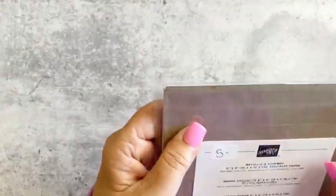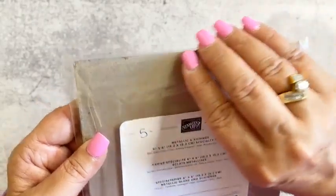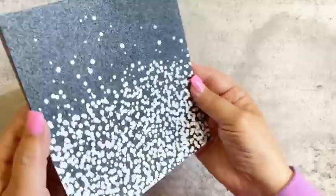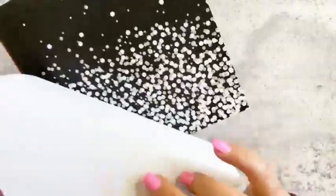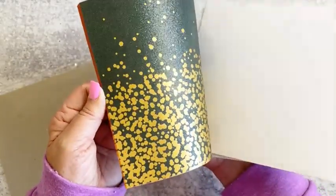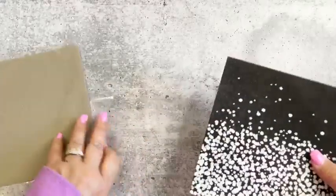This one really caught my eye and I couldn't wait to see it in person — it's called the Metallic Shimmer, also six by six in size. It's single-sided. Very pretty — one of the designs reminds me of candy corn! I just thought it was really pretty.